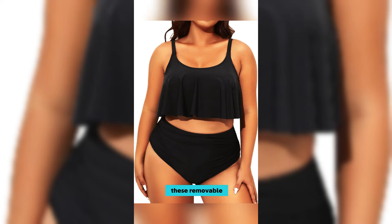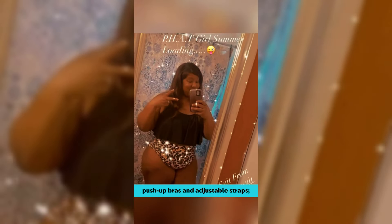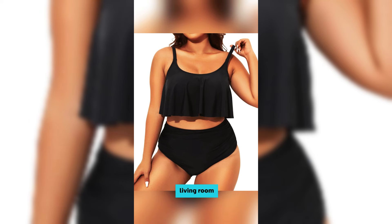And let's talk about these removable push-up bras and adjustable straps. Custom comfort whether you're lounging or doing laps. Honestly, it's my go-to for every beach trip, pool party, and even those spontaneous dance sessions in the living room.